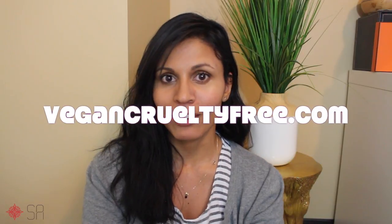Hi everyone, welcome back to my channel. I'm Samantha and today with the launch of my new blog I'm coming at you with a haul video. Some of the products have been featured in my first post on the blog, so go ahead and check it out and the other things are secret.